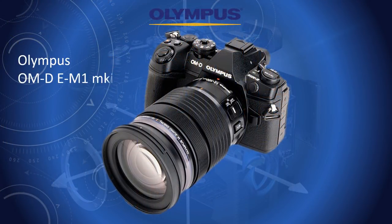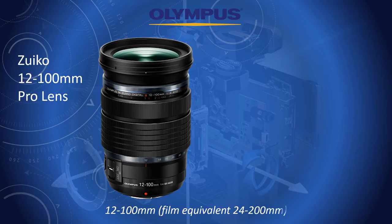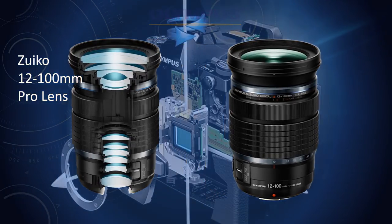I keep my camera kit simple, often just one camera and one lens. Currently I use the Olympus EM1 Mark II and Zuiko 12-100 Pro lens, which in film format is 24mm wide-angle to 200mm telephoto — a generous zoom range covering most situations, even candid shots of railway staff.